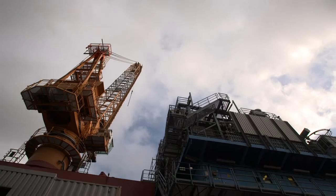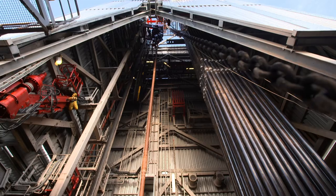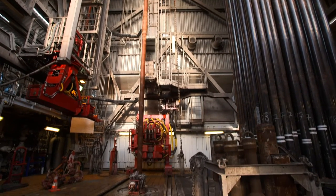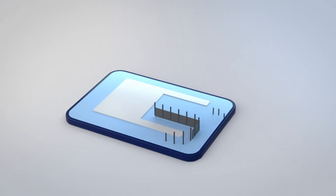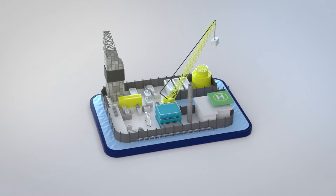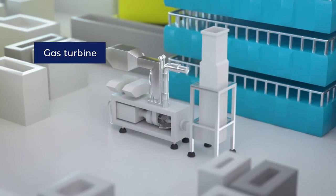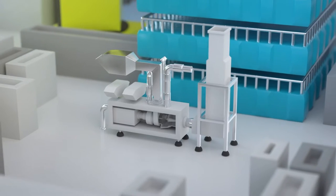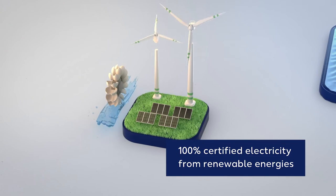To reduce the carbon footprint of oil production, Wintershall Dea transformed the electricity supply at Mittelplatte in summer 2020. The electricity required for production was previously generated on land and with a gas turbine on the island, powered by associated gas. Wintershall Dea has now switched to 100% certified electricity from renewable energies.